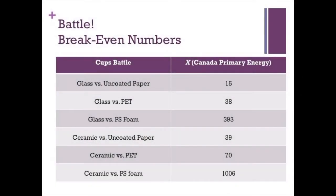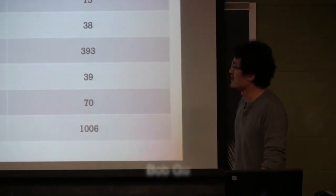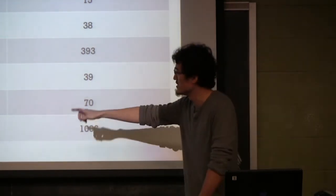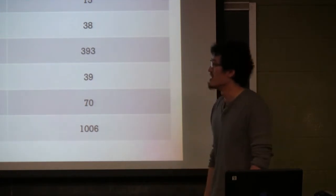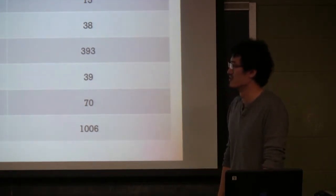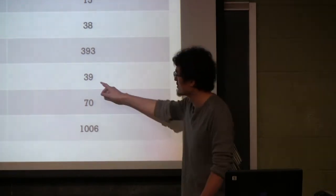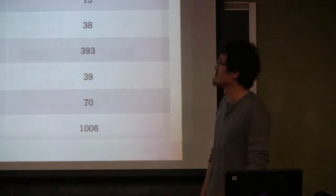Combining results from Hawke and a Starbucks analysis, comparing ceramic reusable cups versus PET cups, you only need 70 uses to break even. For coated paper cups like those at La Prima, the breakeven number is even smaller than the 39 uses found for ceramic versus uncoated paper cups.